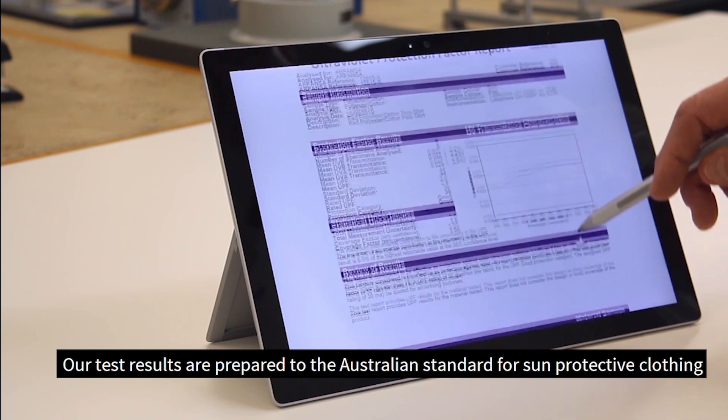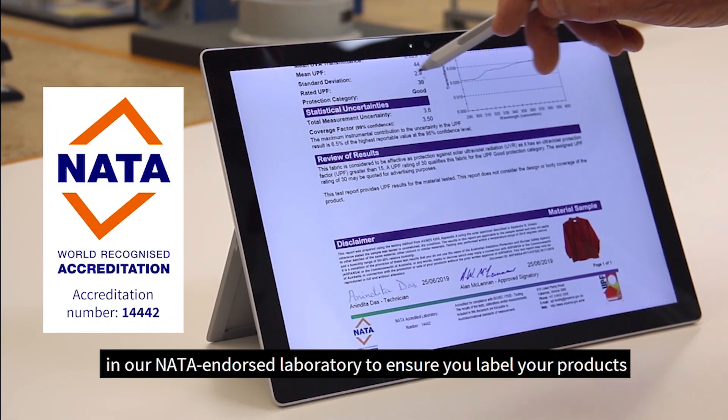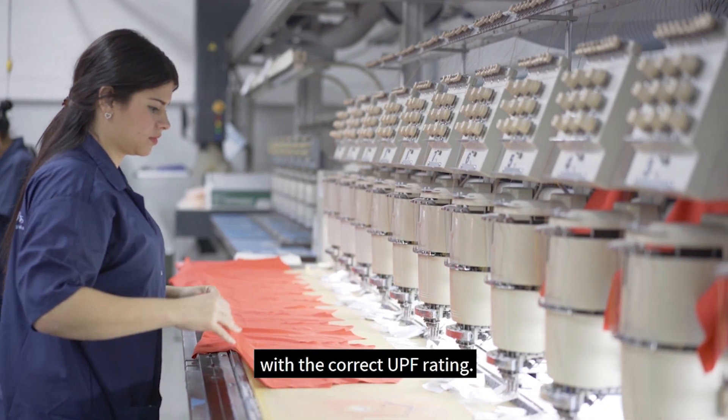Our test results are prepared to the Australian standard for sun protective clothing in our NARTA-endorsed laboratory, to ensure you label your products with the correct UPF rating.